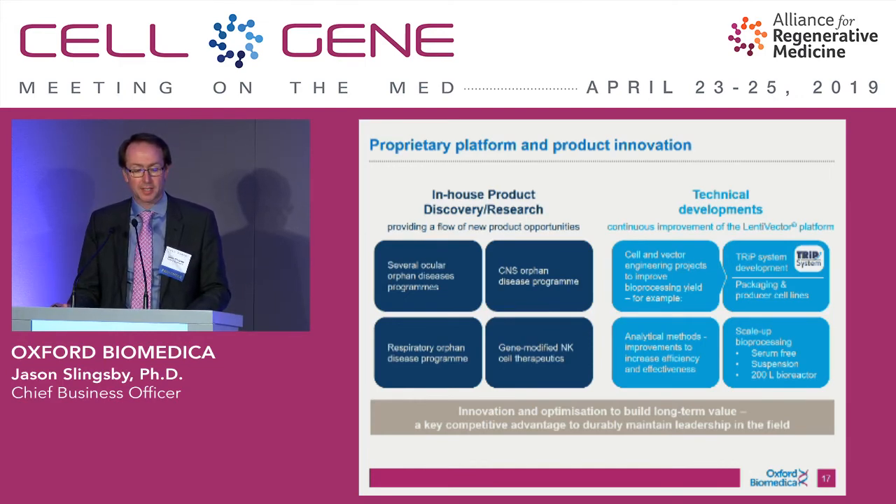We're also working very intensively on packaging and producer cell lines for Lenti. We've been working for many years on this and have some very promising packaging cells to be commercialized, and we're already doing that with some of our partners. This should allow us to take another log out of the cost of goods by increasing scalability and taking all of those plasmids out of the GMP supply chain.